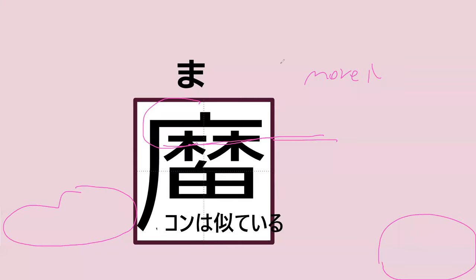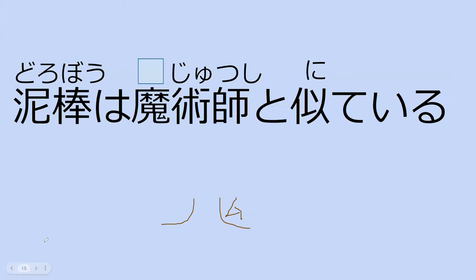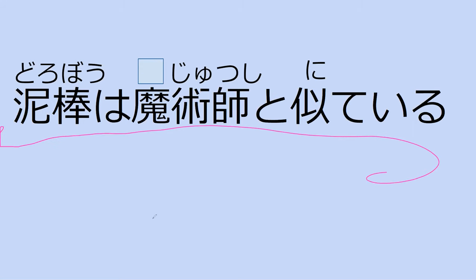Now, what's missing from the ma part of majutsushi? The missing characters are here, here, here, and here. How is this part of the word read? This one is ma. Can you read the sentence for me? Dorobo wa majutsushi to nite iru. What does this mean? The thief is looking like the magician. Exactly — perfect.